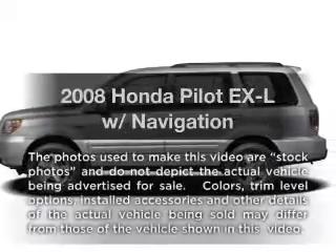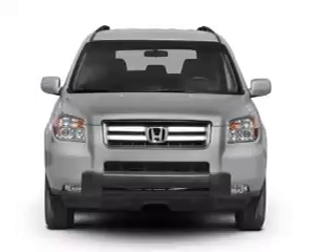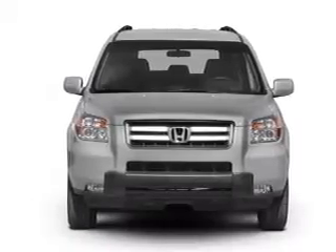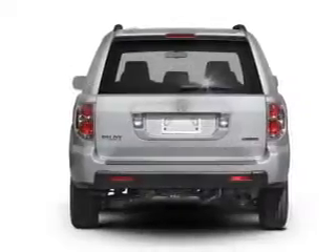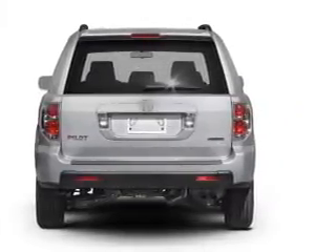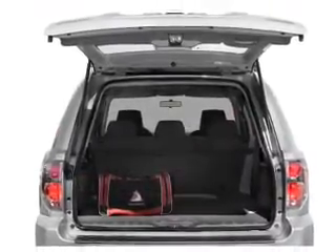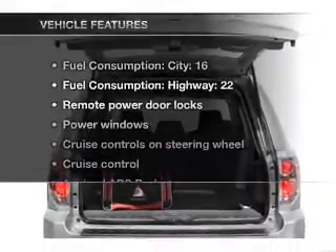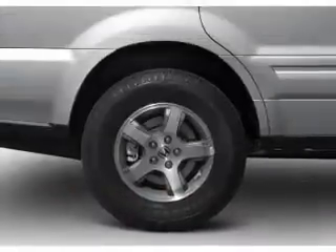Introducing the 2008 Honda Pilot. Travel the roads in style and comfort in this great vehicle, with a solid 6-cylinder engine connected to a smooth shifting 5-speed automatic transmission. GPS navigation will guide you to your destination. You will appreciate the safety feature of anti-lock brakes. Let the sun shine in with a sunroof. And with these notable features, you won't want to miss out on the opportunity to own this amazing ride.